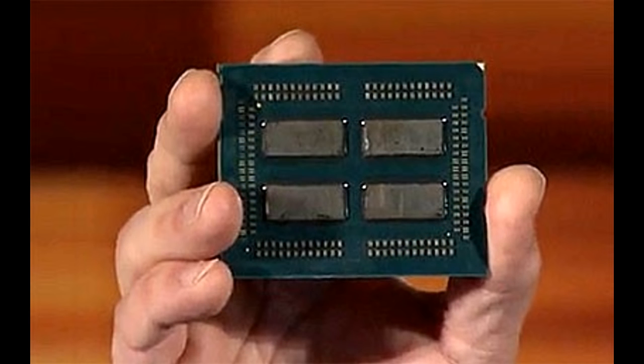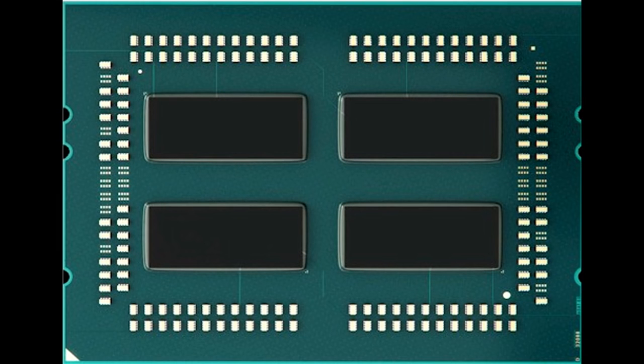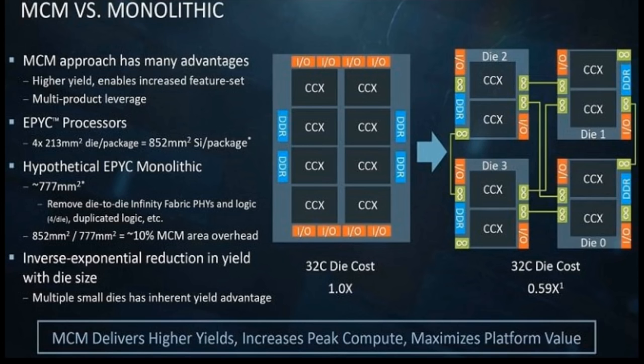Now you're looking at EPYC with the heat spreader removed, and we can quite clearly see it is not one but four CPUs. Here's a cleaner shot of the package and the four Zeppelin dies. Each one of these four dies is basically a Ryzen CPU — except these are the best parts, binned for the best performance per watt. So why have four chips when one will do? AMD's slide on MCM versus Monolithic points out that the MCM approach has many advantages, including higher yield.